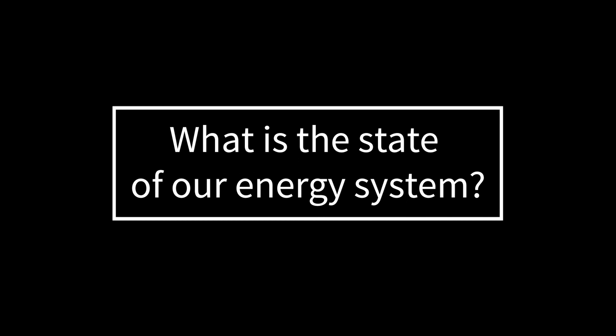Our Zero Emissions Energy Solution effort, also known as ZEEZ, is about increasing the massive deployment of renewable energy technology today to achieve deep reductions in the electricity system.